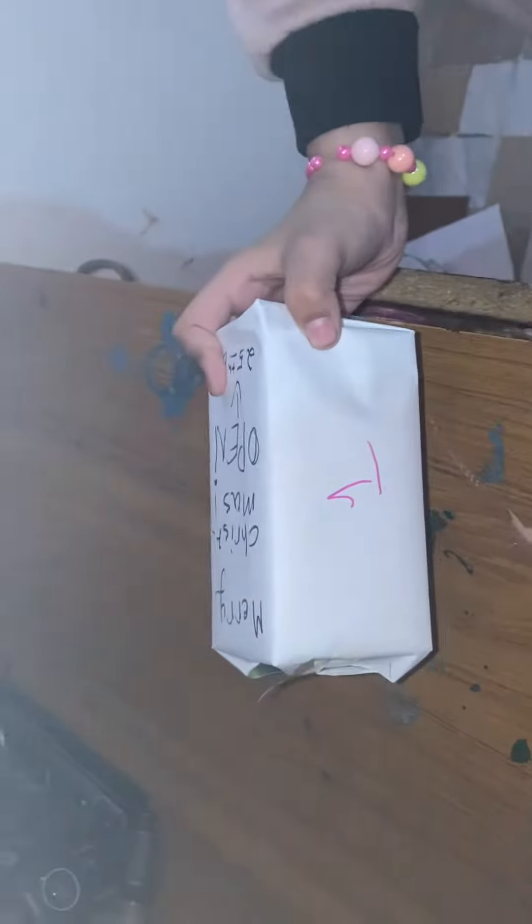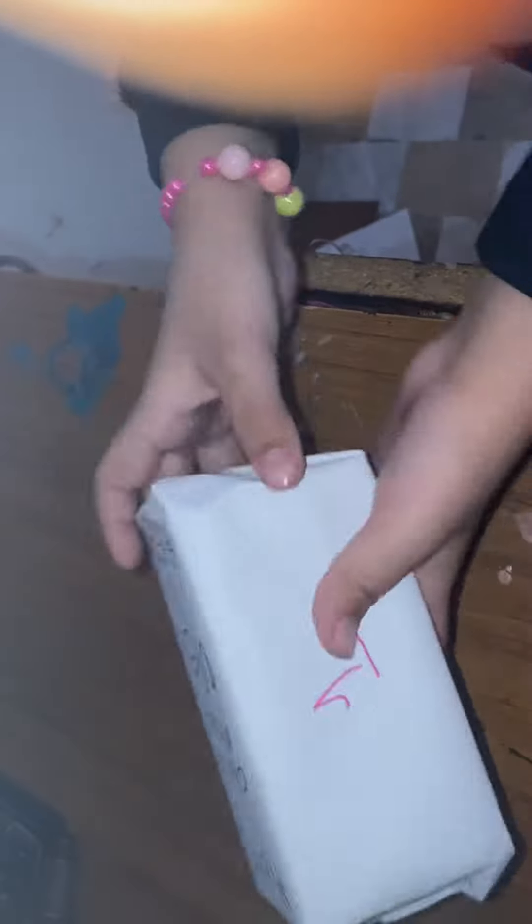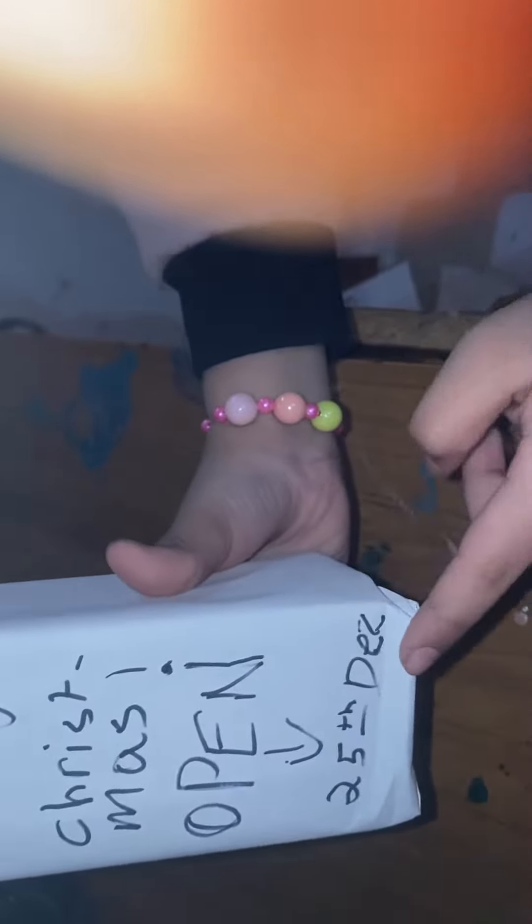Hey guys, welcome back! In today's video we're going to open the first day present of Christmas. Merry Christmas to the people who celebrate it. So here's the side — it says 'Merry Christmas, open 25th December' — but I'm going to open it today because I am not a waiting person. Let's do it: three, two, one, boom!